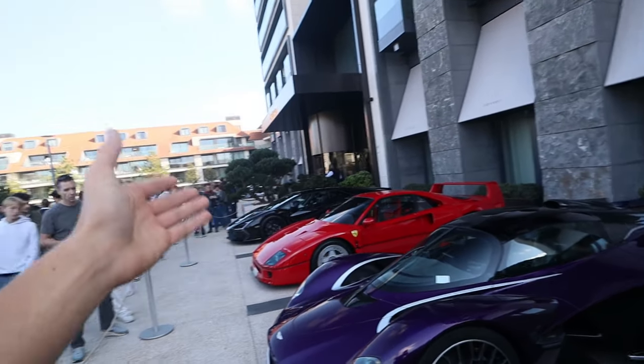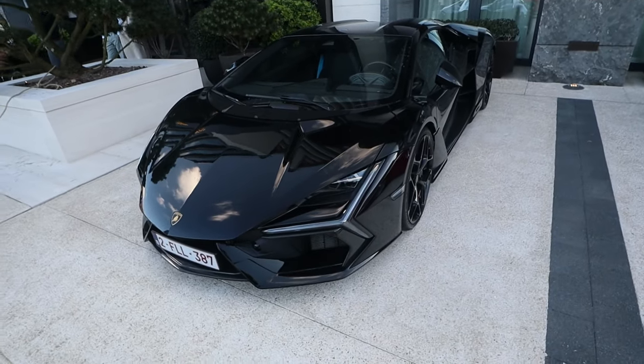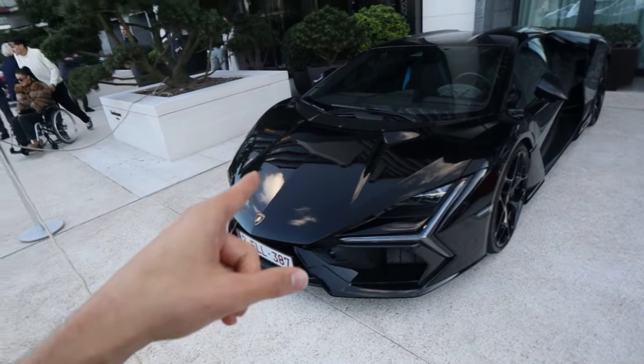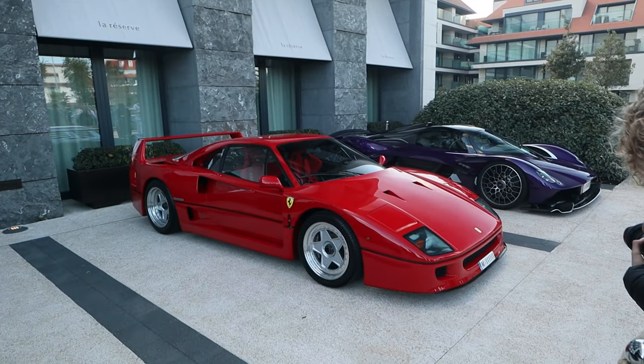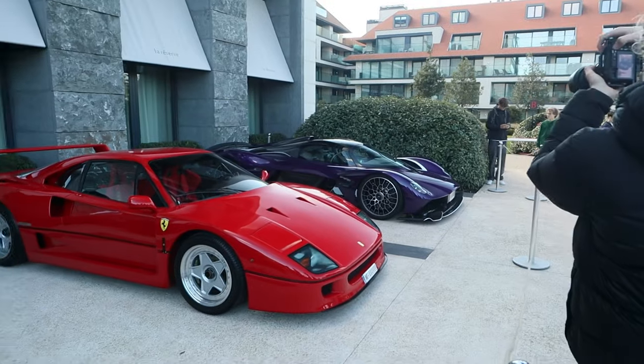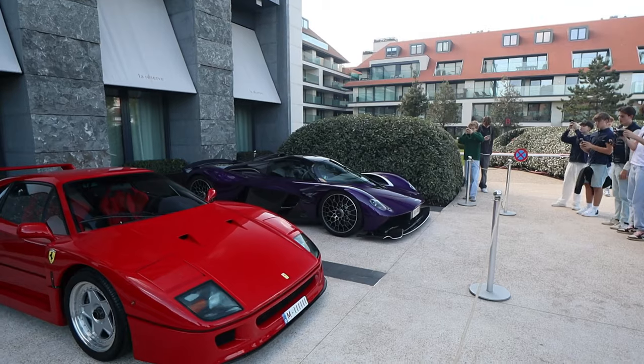Just casually, another Ferrari F40 and the Lamborghini Rivolta — sick liner! The Rivolta has just 1001 horsepower with a naturally aspirated V12 6.5-liter engine, while the Ferrari F40 has just a little over 400 horsepower from its V8.